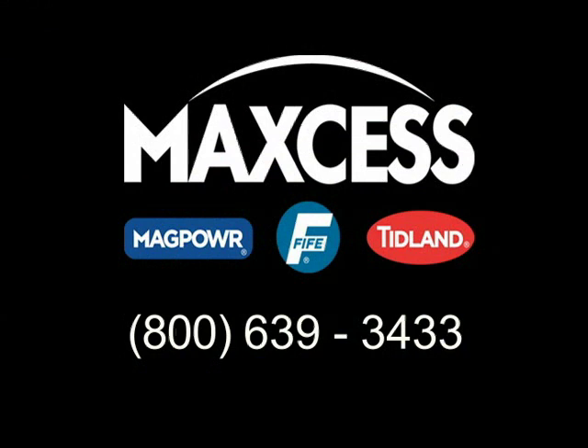Contact FIFE for more complete information about web guiding and output material quality.